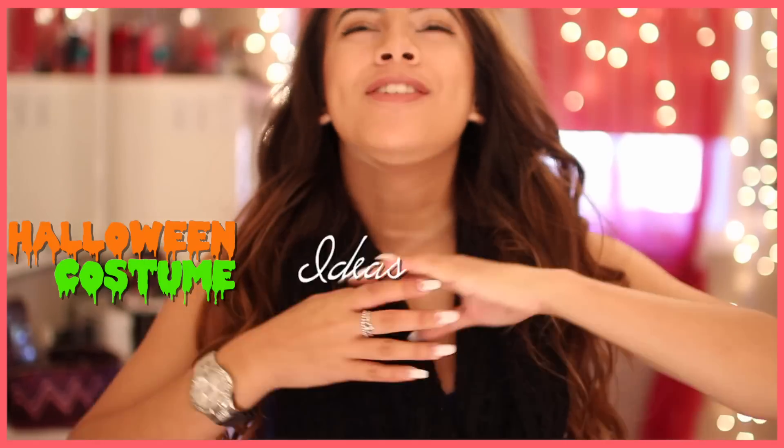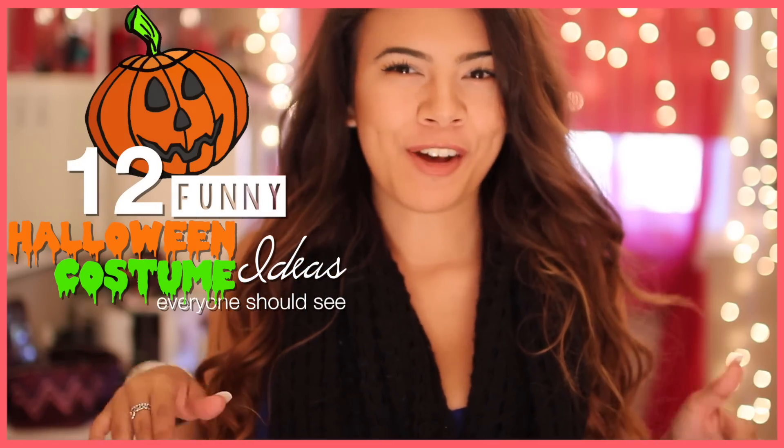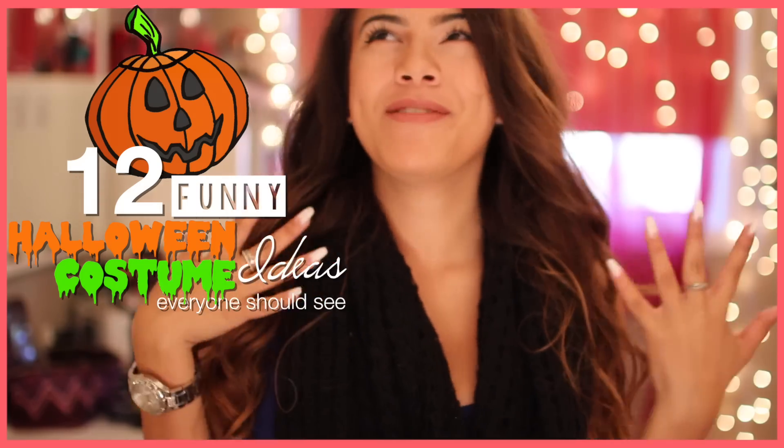Hello there! I hope you guys are having a beautiful day so far. Today I'm going to show you guys 12 super crazy, funny, amazing Halloween costumes that I found online that I thought you guys might like, or maybe you'd want to be for Halloween. I can kind of briefly tell you how I would make each costume. I just thought that this would be funny, so let's go!